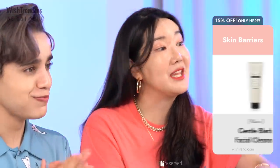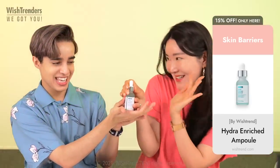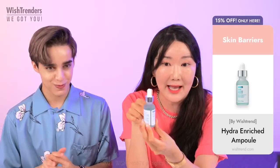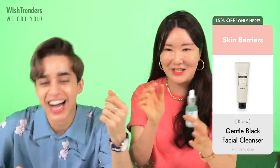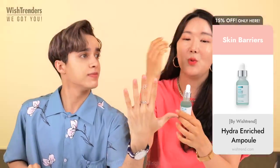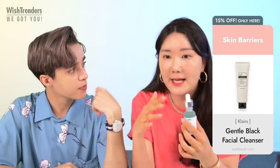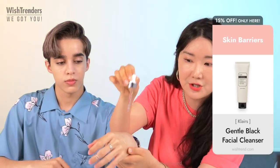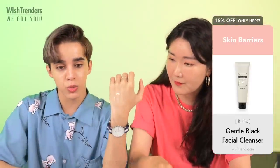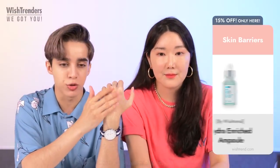Now we're moving on to the By Wishtrend Hydra Enriched Ampoule. This one is amazing — very suited for summertime, but it can be great for spring, fall, and even winter too, because it has a light fresh texture but with a little nourishing effect. It's not super watery like a toner — it's a serum, so you have time to apply it on your face.